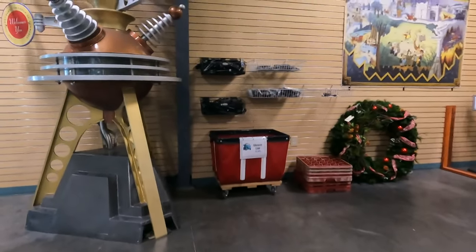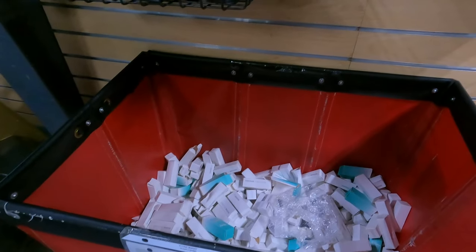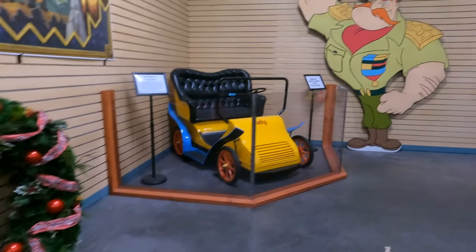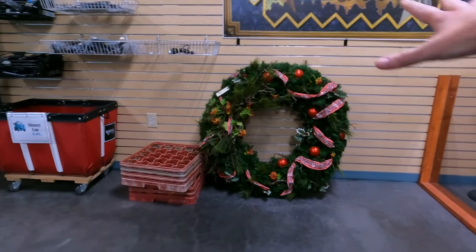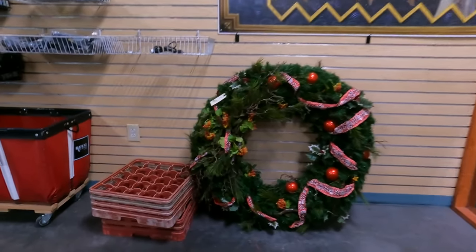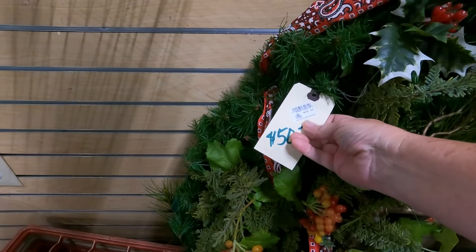They've got shower caps if you need one, and all kinds of remote controls. Here's another wreath — we showed you guys wreaths last time. Isn't this beautiful? It's really big — it's $50.